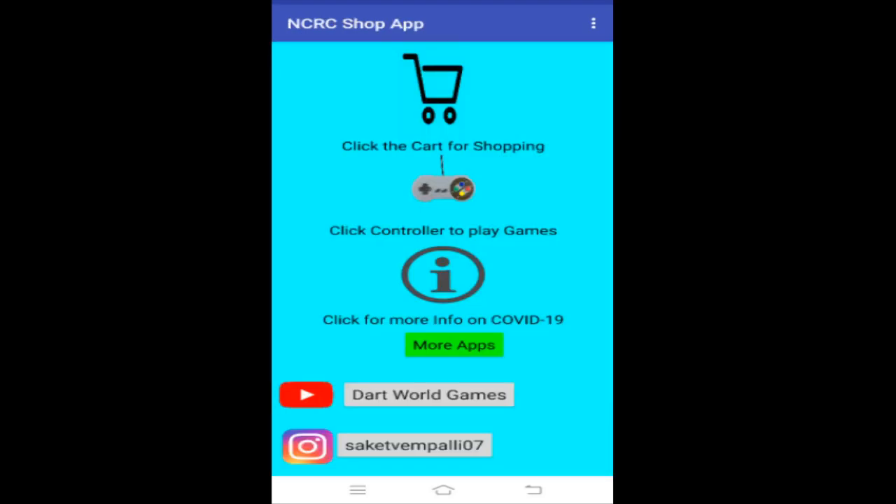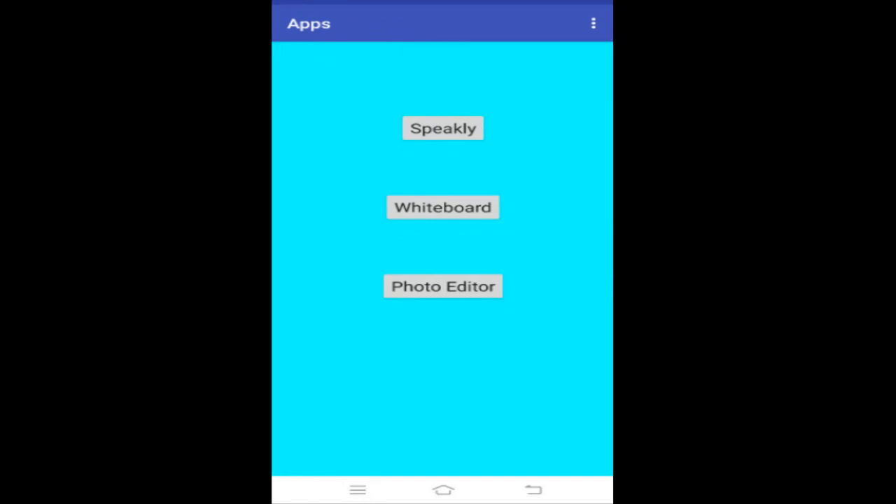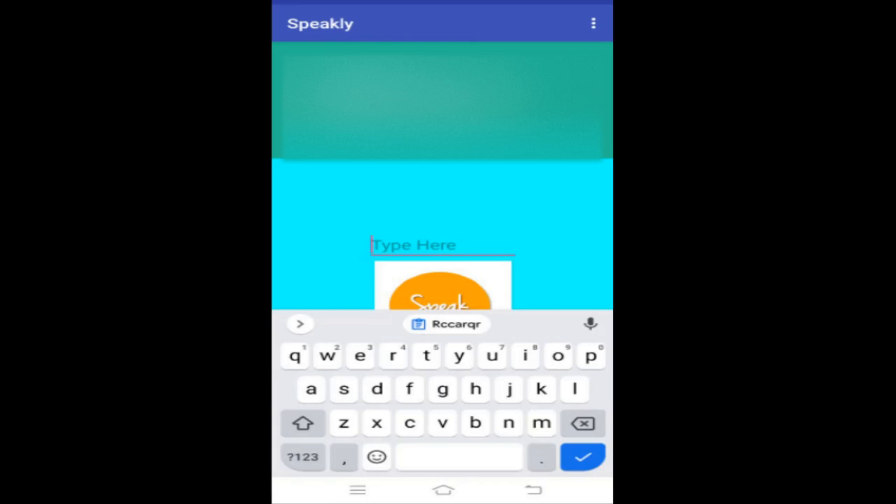Now I will show you more apps that I made using coding that I learned from SP Robotics. When you click on the 'More Apps' button you can see Speakly, Whiteboard, and Photo Editor. The app will speak text for you — this can mainly be used for people who have trouble speaking or cannot speak at all. This is inspired by the machine Stephen Hawking used to use to talk.